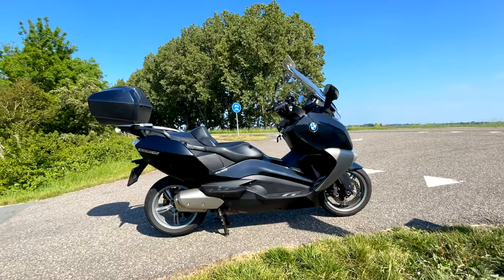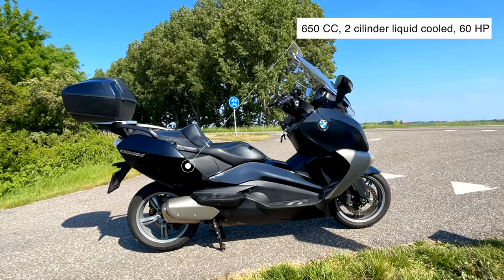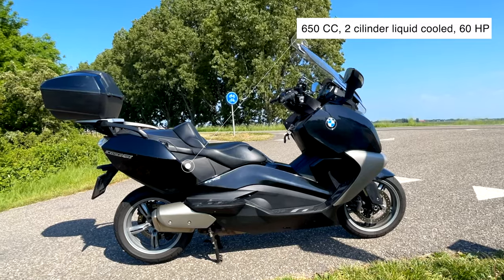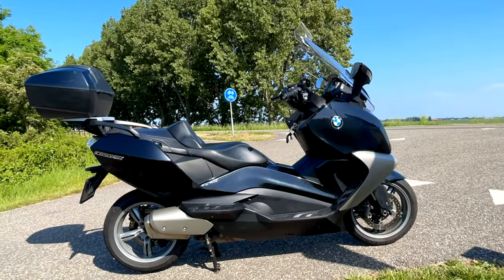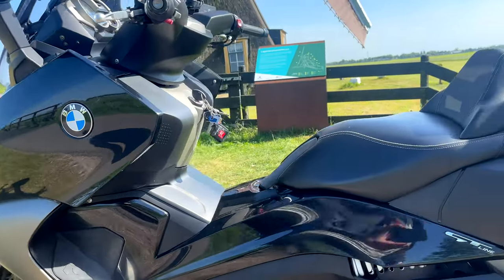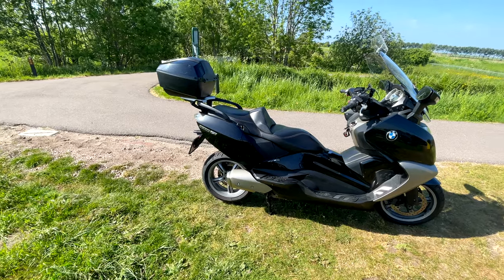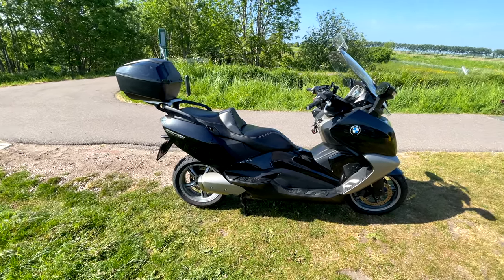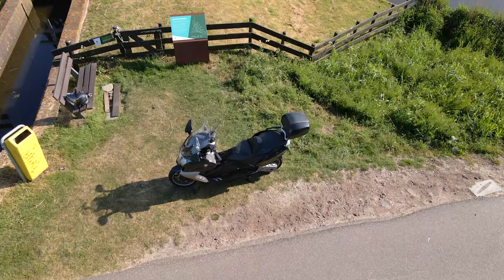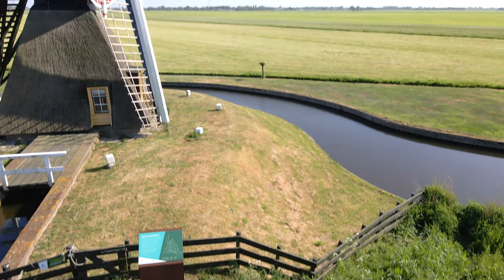Let's first throw some specs in. This model comes from 2013 and is a 2-cylinder 650cc 4-stroke liquid-cooled engine with 4 valves per cylinder. It has about 60 horsepower, and that's not bad for a scooter. She weighs around 249 kilos dry — that's a big girl. It comes with a 60-liter tank and will ride about 22 kilometers on 1 liter of gasoline, or around 53 miles per gallon. The top speed is around 180 kilometers an hour — that's 109 miles per hour — and that's quite impressive for a scooter.